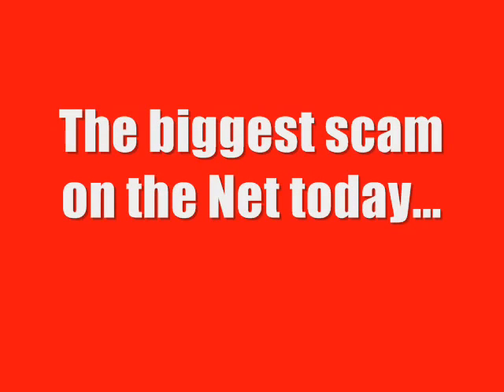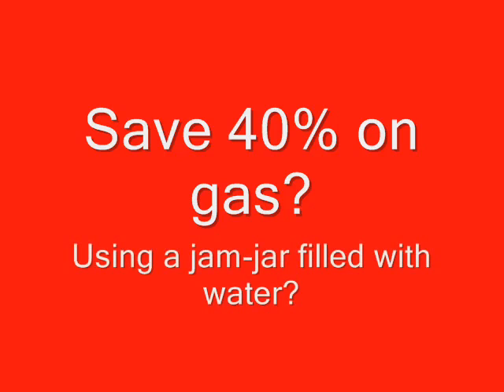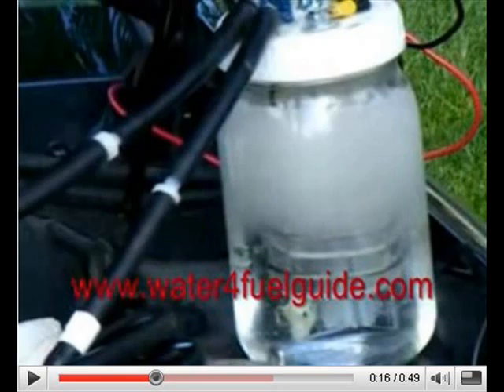Is it really possible to save up to 40% or more on your fuel bill by fitting a jam jar containing a cup or two of water and a few wires plus a bit of plastic tubing to your car's engine? It's pretty hard to go anywhere on the net these days without encountering folks who claim they've fitted these hydrogen fuel kits to their cars and are saving a fortune at the gas pump. And best of all, they tell us, it only costs a hundred bucks or less to buy the information you need to build your own hydrogen fuel cell and start saving. Wow, this sounds almost too good to be true, doesn't it?